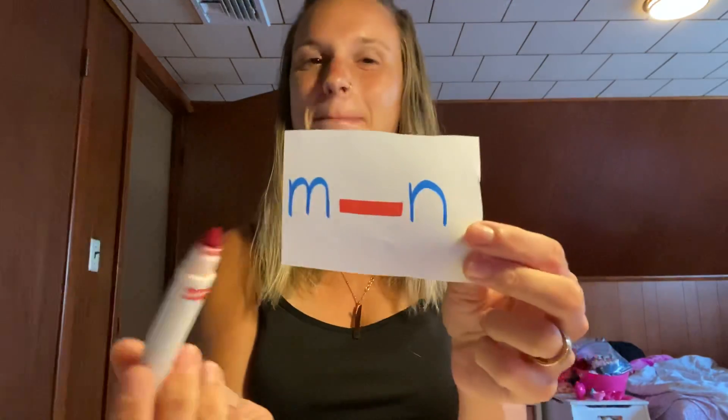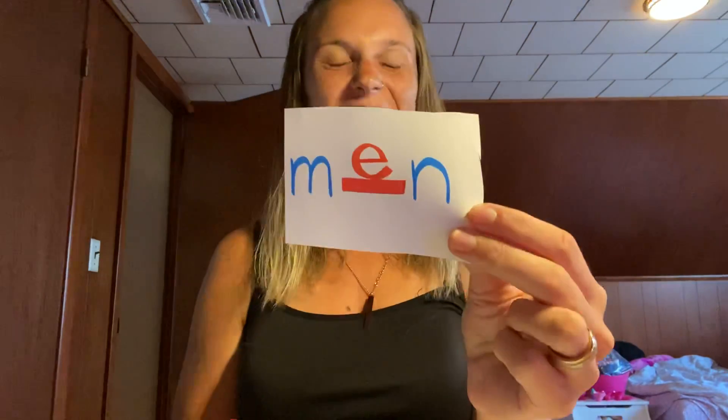This next word is 'men.' I'm not stretching — you do the stretching. You're almost in first grade! Men — it's an E. M-E-N. Very good.